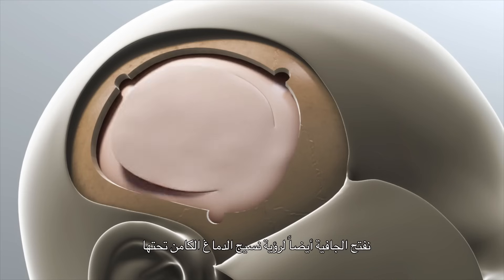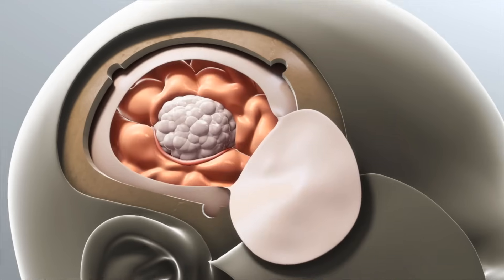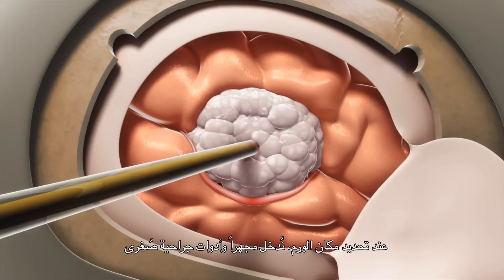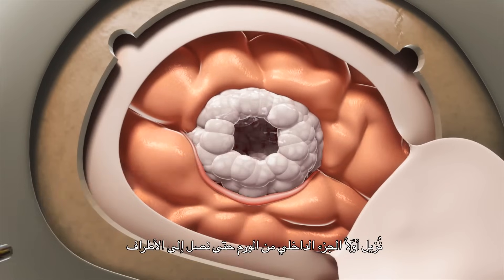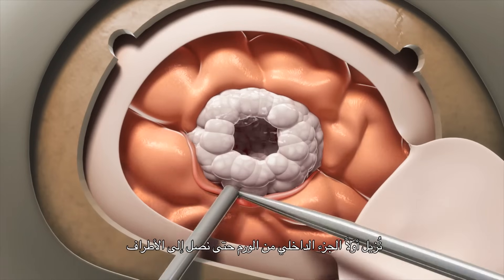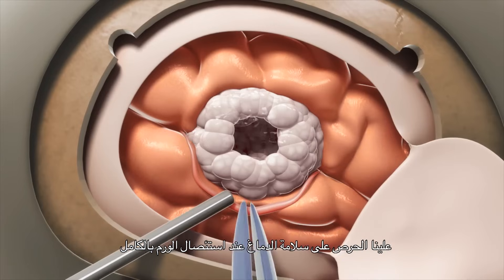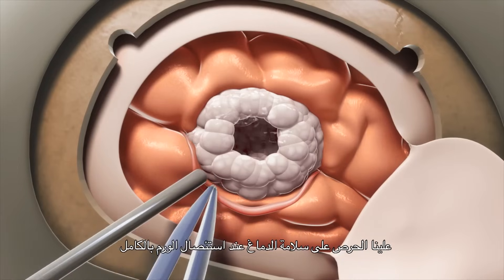We have to cut the dura open to see the underlying brain tissue. Once we identify the tumor, we get into the microscope and with microsurgical instruments, we first remove the inner part of the tumor until we go to the edges, making sure that the healthy brain is being preserved while we're resecting the tumor completely.